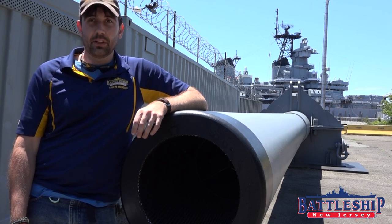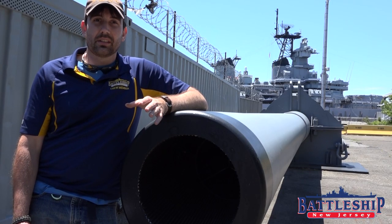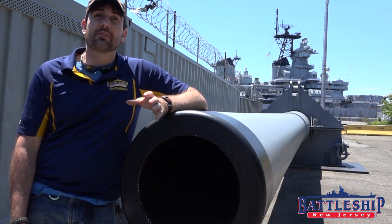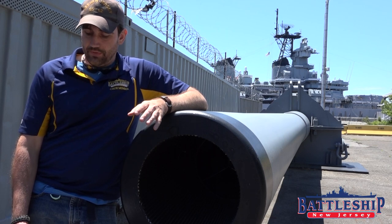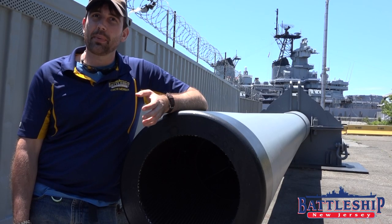The 25-millimeter Bushmaster, which is a modern gun that the ship was designed to carry, has a service life of 25,000 rounds. The .50 caliber guns only have a service life of about 3,000 rounds per barrel, and again, that's another one that's pretty easy to swap out barrels.